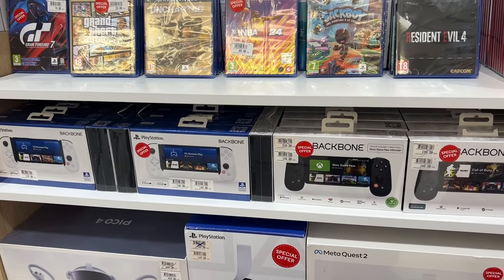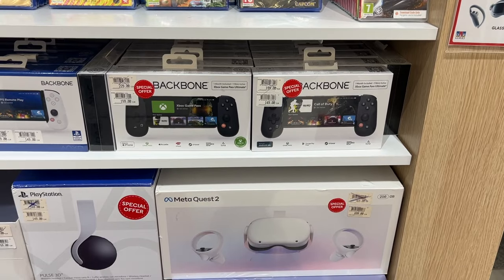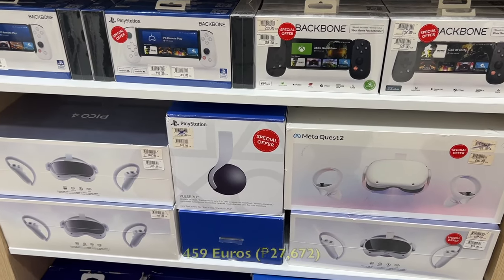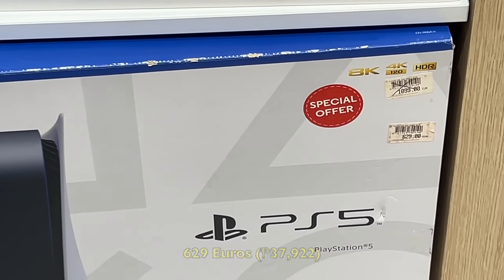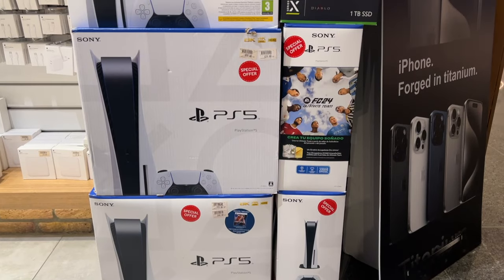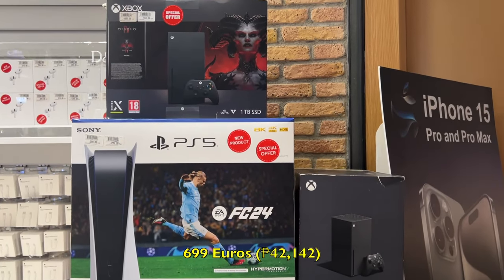A Meta Quest 2 is 699 euros, while yung Pico 4 VR is 459 euros. At kung PS5 naman yung hanap mo, this is 629 euros — dating 1099 euros, taga ka talaga sa laas ng presyo. Meron din namang FC24 version at 699 euros.